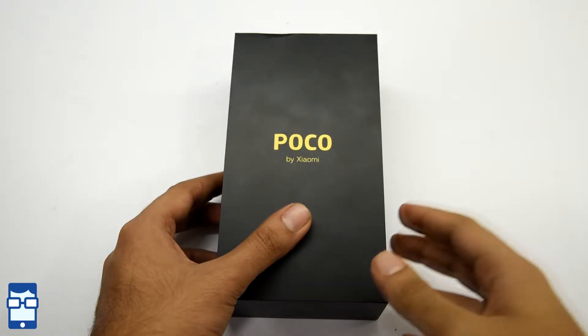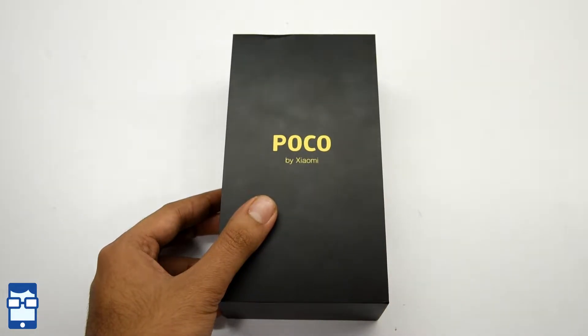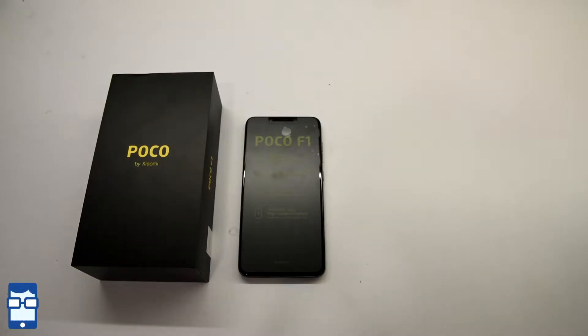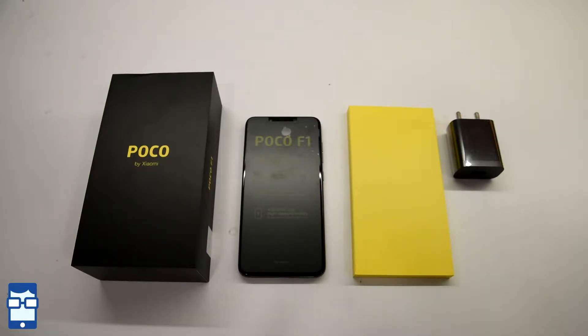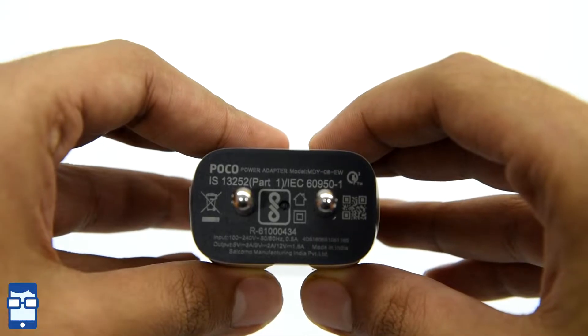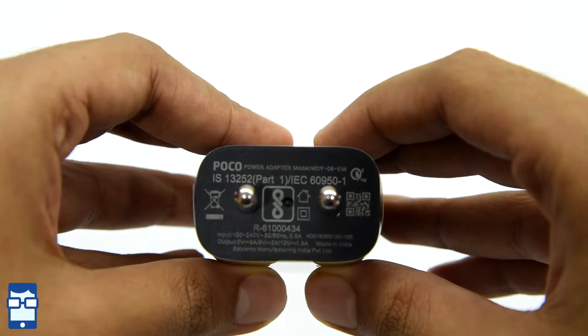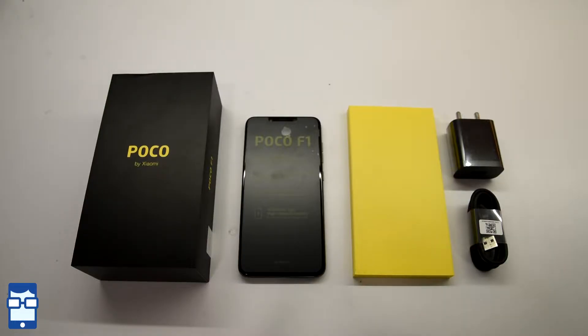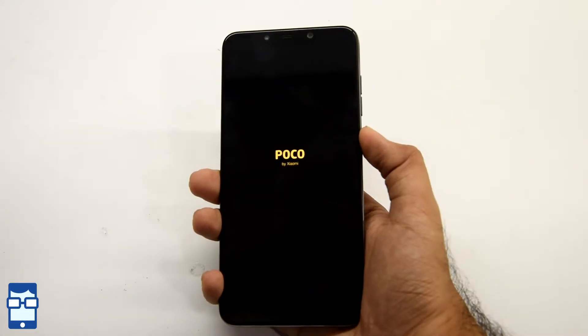Let's see the contents inside the box. First thing when you open the box is the smartphone — the Poco F1. Setting aside the smartphone, you have a packet which contains the paperwork, warranty and guarantee cards, and a cover. Next is the charger, rated at 9V 2A or 5V 3A — that's Quick Charge 3.0 — along with a USB Type-C cable. That's all the contents in the box.